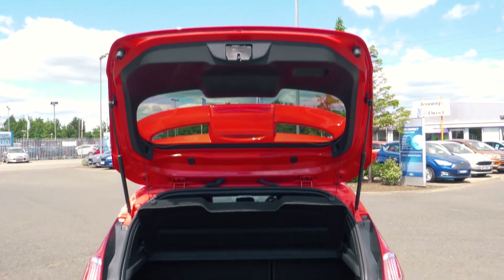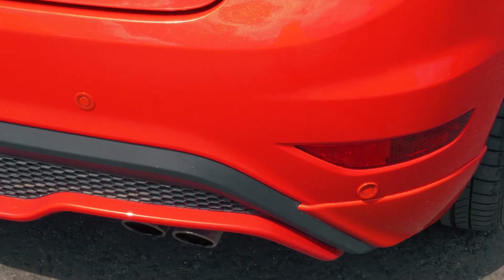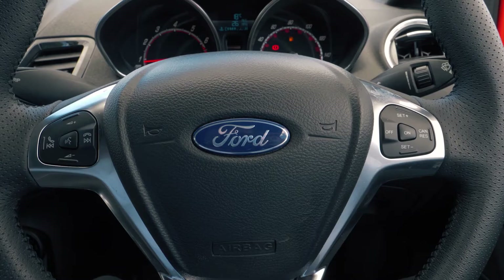There is plenty of boot space available, enough for most people's needs. It also has rear parking sensors to help you out in tight situations.